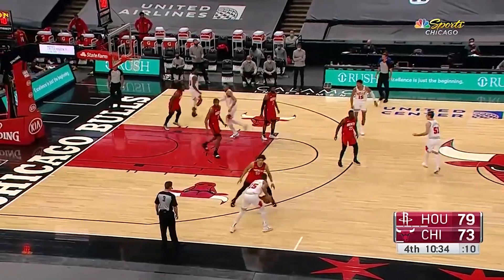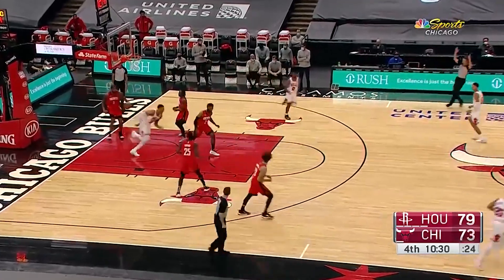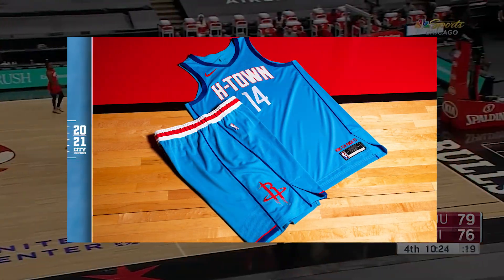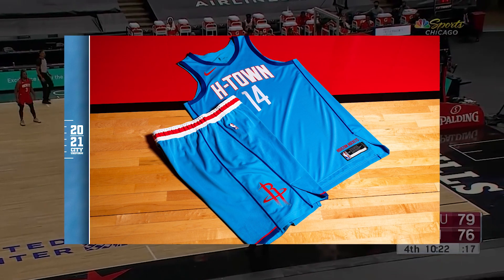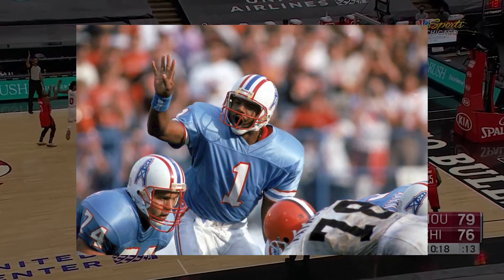For the fourth jersey, the Rockets have introduced a new jersey color that has not been featured as their primary color on a jersey ever. This is a light blue jersey with H-Town across the front, featuring the color of the Houston City flag, as well as the Houston Oilers, the NFL team.